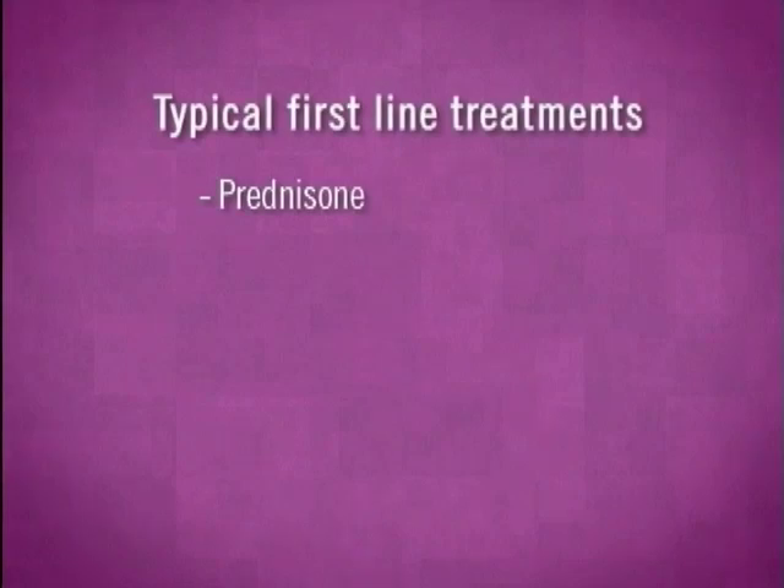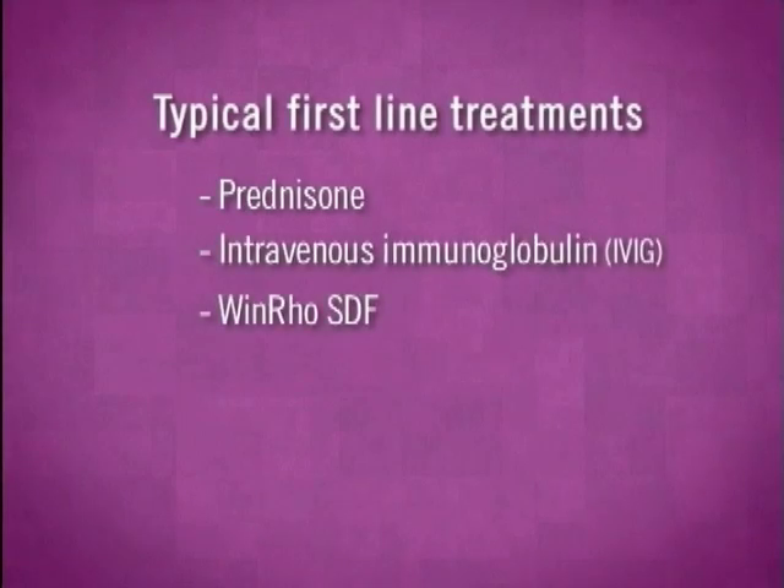Other front-line treatments include immune globulins like IVIG or WinRow, and these medicines act to protect the body from destroying the platelets prematurely. We think that IVIG and WinRow work by coating the spleen, which is a primary site for the destruction of the platelets.